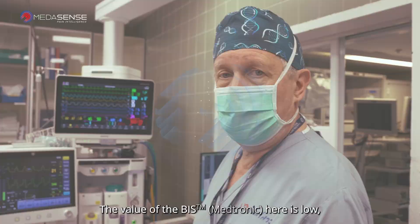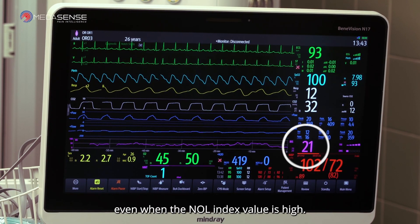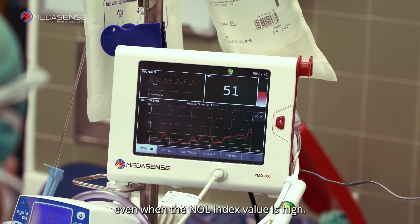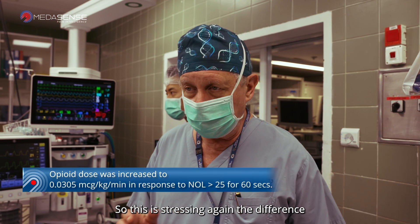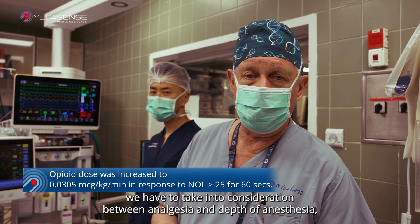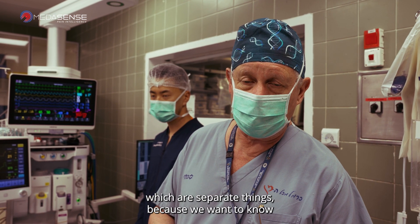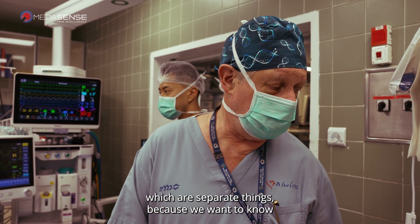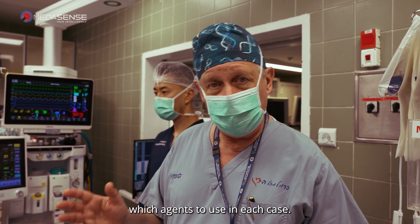The BIS value here is low, even when the NOL index value is high. This stresses again the difference we have to take into consideration between analgesia and depth of anesthesia — they are separate things — because we want to know which agents to use in each case.